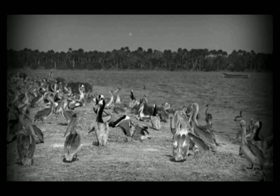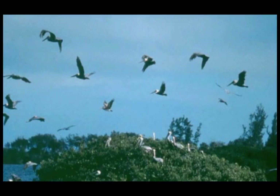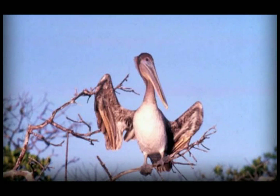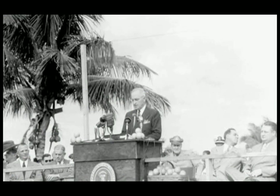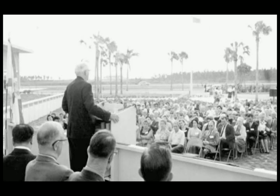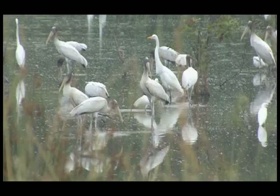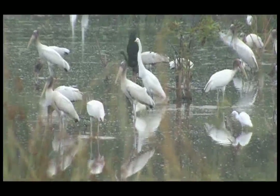Further protection came with the advent of wildlife refuges, such as Pelican Island and Key West National Wildlife Refuge, specifically set aside to protect a colony of nesting birds. By the time Everglades National Park was established in 1947, wading bird numbers were down to about 350,000. By the 1980s, they numbered even less. But in more recent years, wading bird populations have begun to rebound.